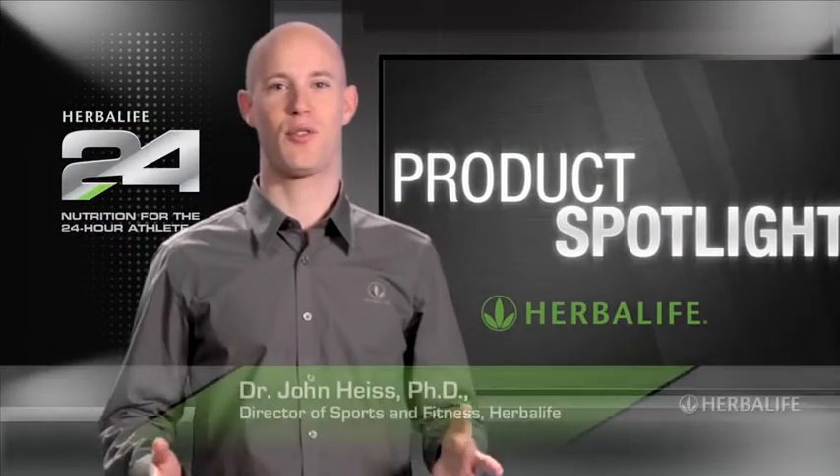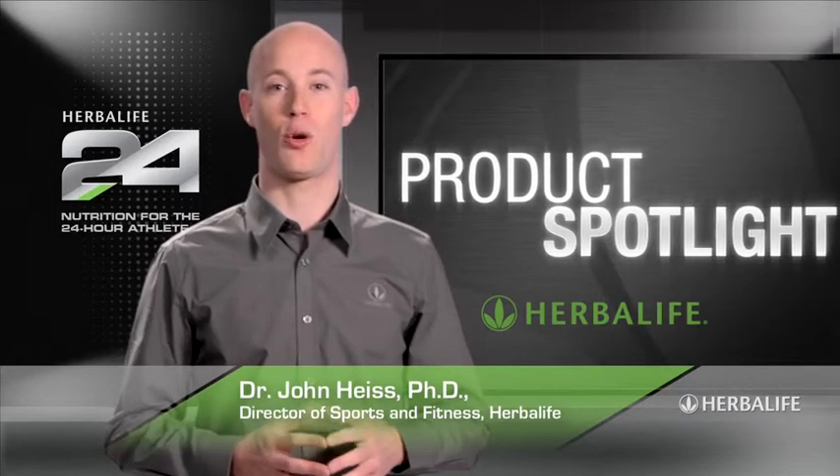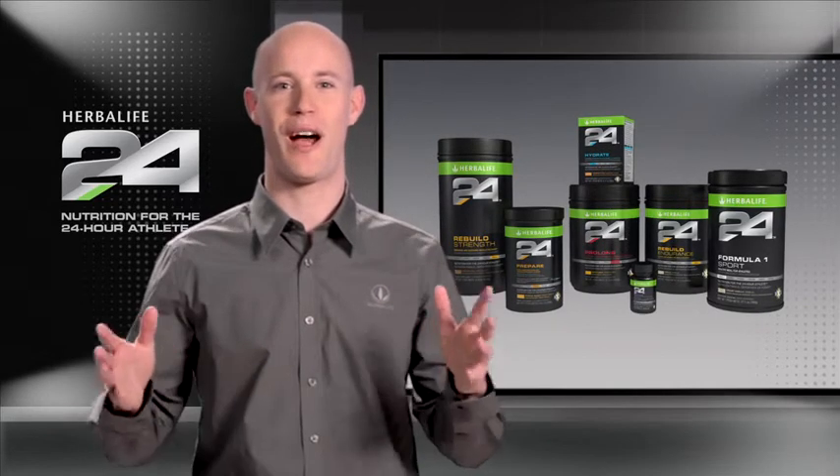Welcome to Product Spotlight. I'm Dr. John Heiss, Director of Sports and Fitness at Herbalife and lead scientist behind our Herbalife 24 products. Herbalife 24 is a comprehensive performance nutrition program that meets the needs of athletes 24 hours a day.